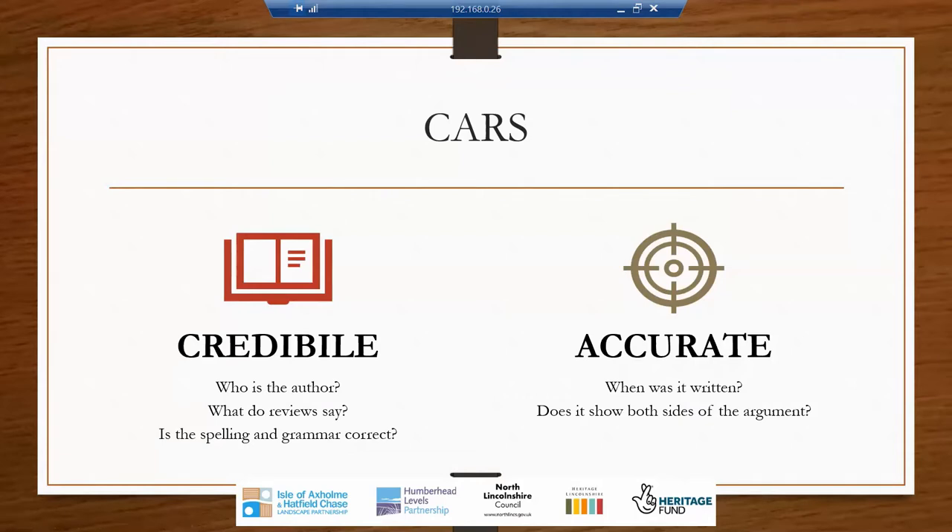Once you have got to your source, you then need to be able to look at it and identify how you're going to use it, if at all. A good way of breaking this down is to use the CARS checklist — a way of checking if a source is Credible, Accurate, Reasonable and Supported. I'll be open with you: very few sources are going to meet every single one of these criteria, but if you learn to use them and regard each source with these in mind, you'll be more likely to separate high quality information from poor quality information.